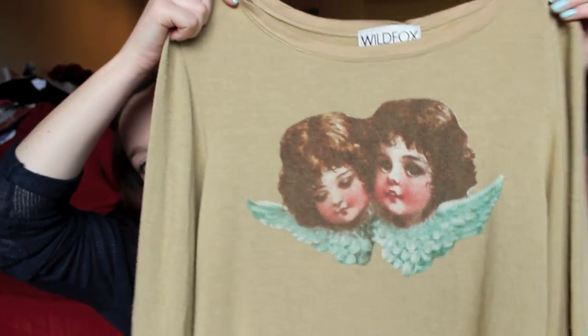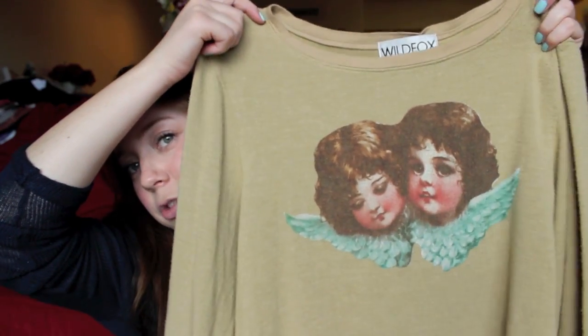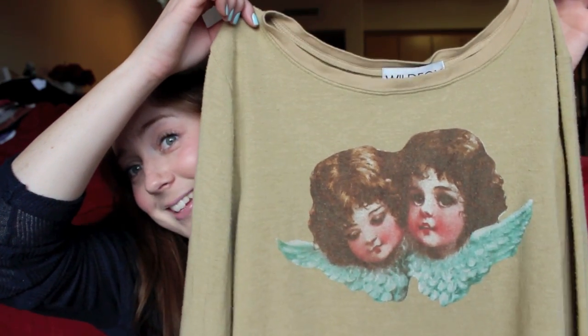The last thing I wanted to show you — I went to the Wildfox sample sale, I think it was two weeks ago today, and I'm obsessed. I freaked out when I saw this. It's the Baggy Beach Jumper — they're super soft. If you follow me on Instagram, you know I'm obsessed with Wildfox. It's the Baggy Beach Jumper with these two creepy Cupid Angel Baby things on it, and I really wanted this. It was more than half off the original price, so cha-ching!